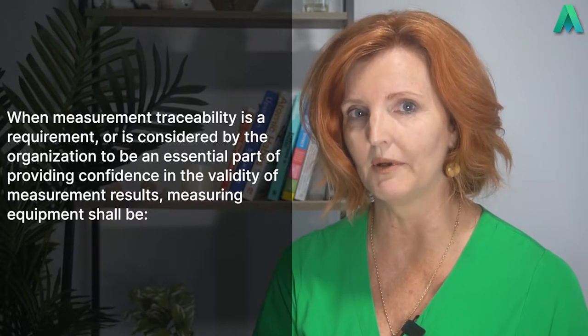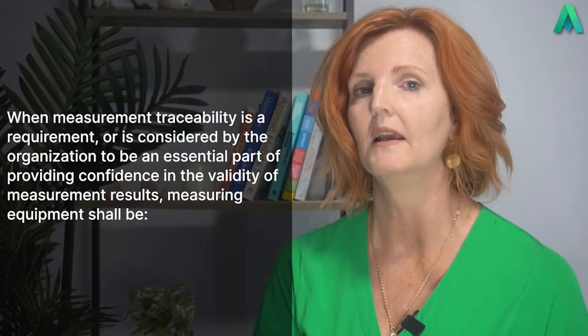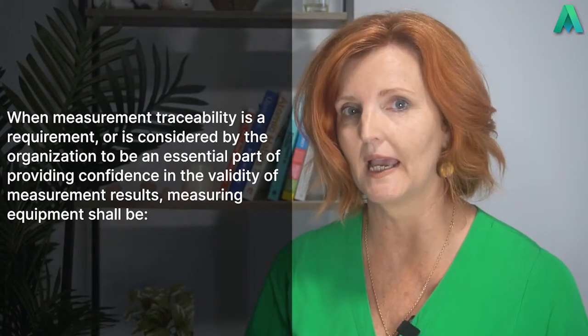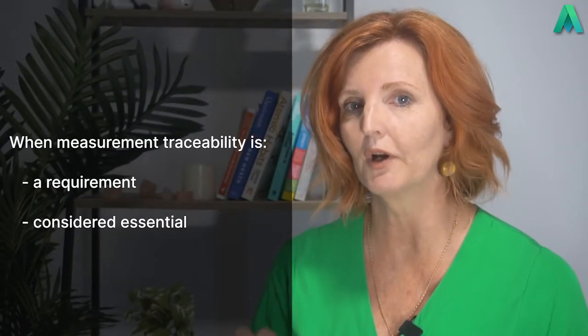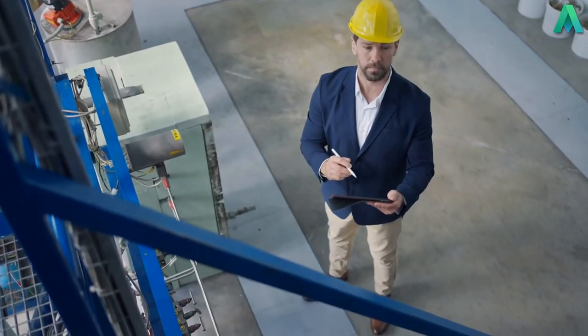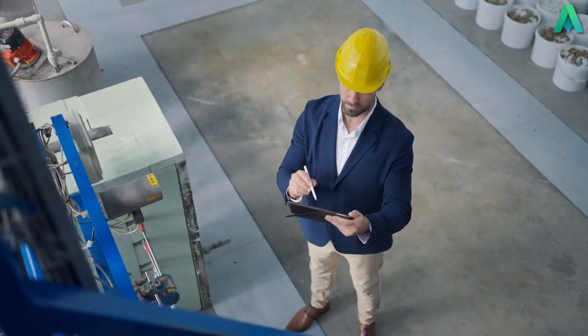Let's take a look at what Clause 7.1.5.2 wants us to do. The clause starts off stating: when measurement traceability is a requirement, or is considered by the organisation to be an essential part of providing confidence in the validity of measurement results, measuring equipment shall be — and then it goes on to points A, B and C. Before I discuss those requirements, it's important to understand this leading sentence. This is where you need to identify whether you have equipment that is used to check on the final product or service within the scope of your quality management system.